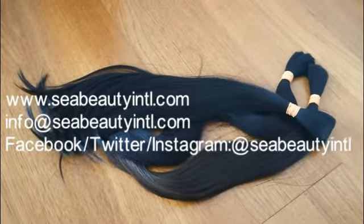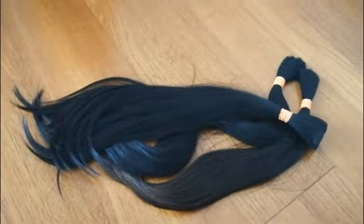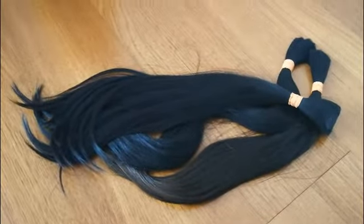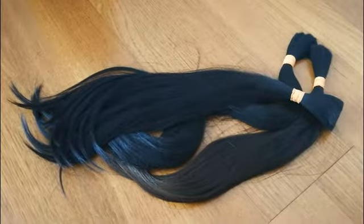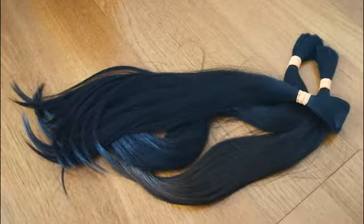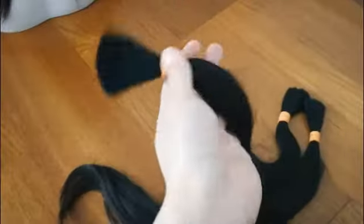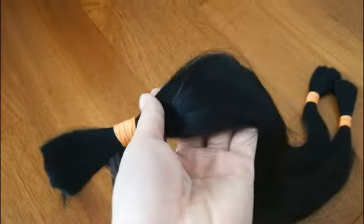Sea Beauty Iron Teal hair material is only selected from the most healthy young girls' ponytail. It's only around 10% in the whole hair market, and it could last more than 1 year with good cuticle intact. The hair is very healthy, very natural, and very soft.